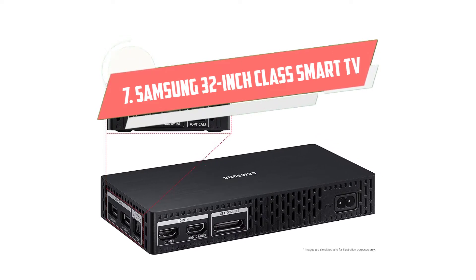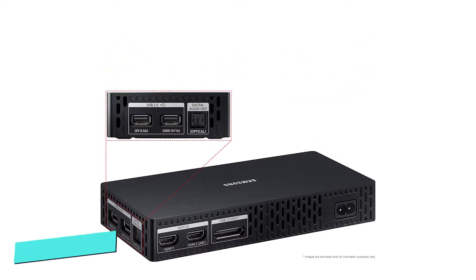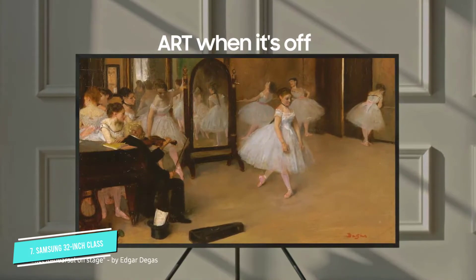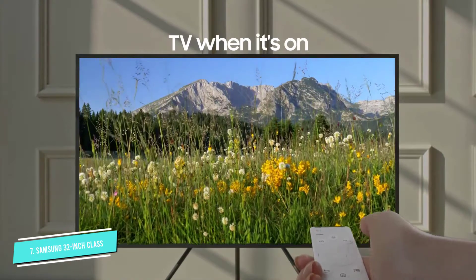Top 7 Best Small TV for Kitchen. Number 7: Samsung 32-inch Kled HDR Smart TV. When funds aren't a concern, you can opt for the most luxurious of kitchen TVs, which is undoubtedly the Samsung Frame TV.